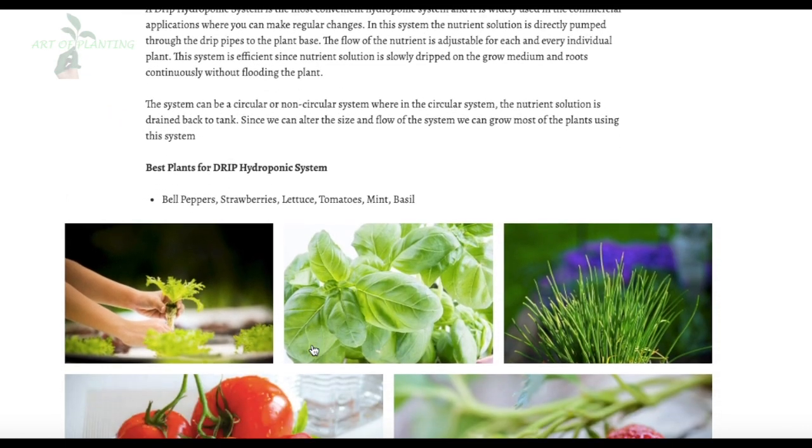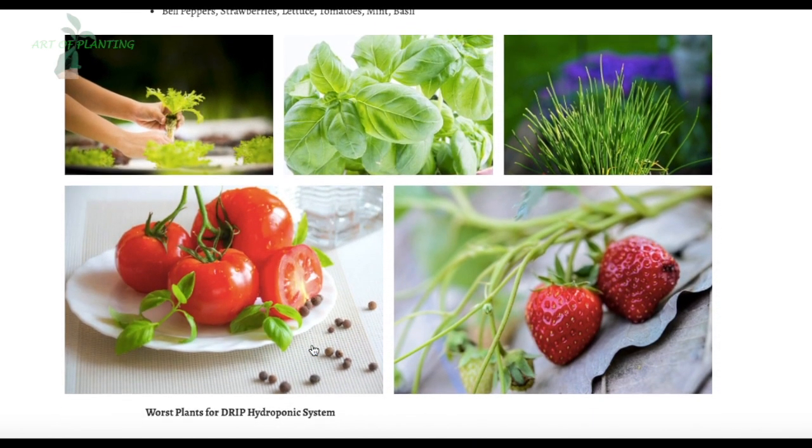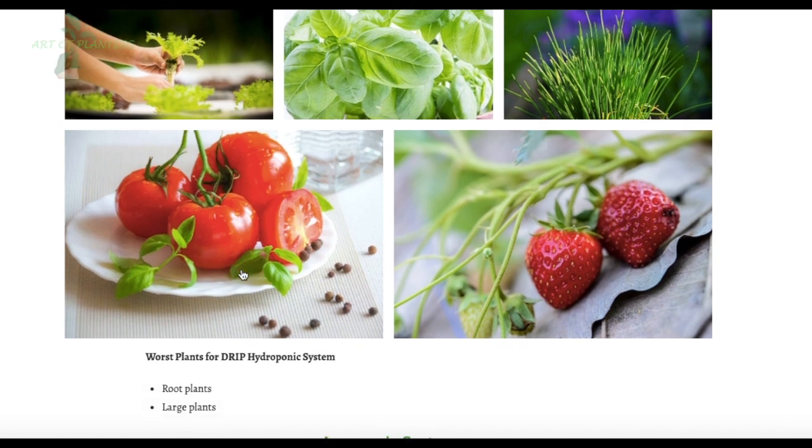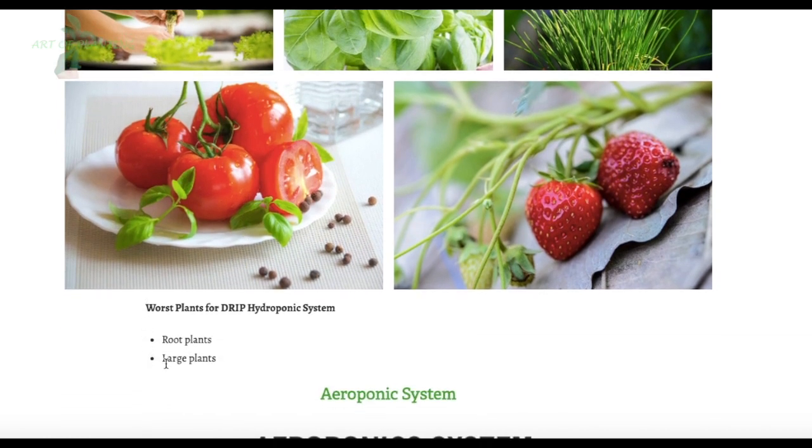Among many varieties of plants, the best plants for the drip system are bell peppers, strawberries, lettuce, tomatoes, mint, and basil. The worst plants for this system are the same as most systems — large plants with deep roots are not preferred.